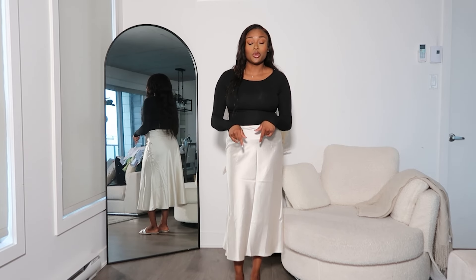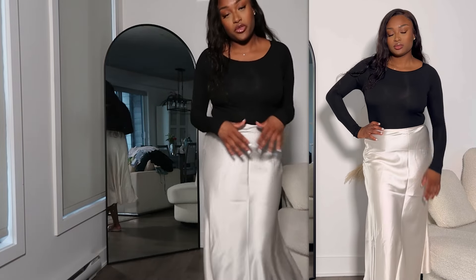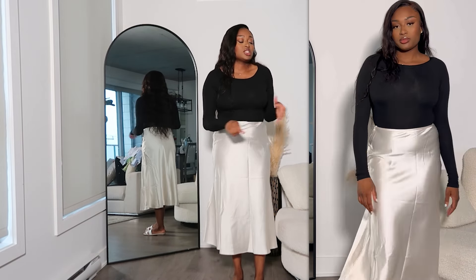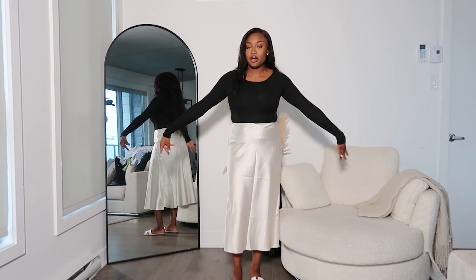I got the top in pink, beige, white, and black. When I love something, I definitely tend to get it in multiple colors. I love this top — I think it's perfect for everyday wear. You can wear it with jeans, skirts, dress pants, shorts — you can wear it with everything. And this is actually perfect for fall and perfect for the office.